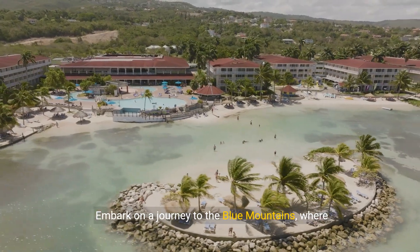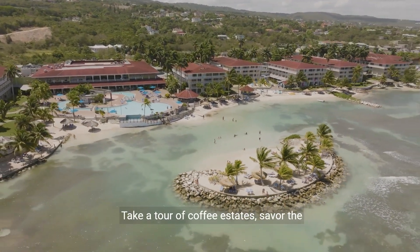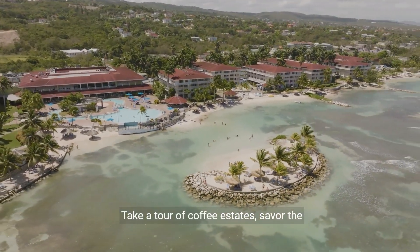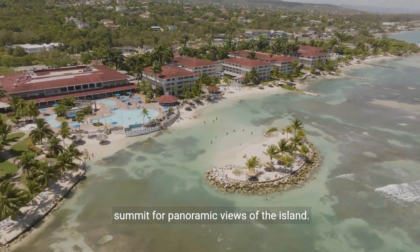Embark on a journey to the Blue Mountains, where lush coffee plantations and scenic hikes await. Take a tour of coffee estates, savor the world-famous Blue Mountain coffee, and hike to the summit for panoramic views.